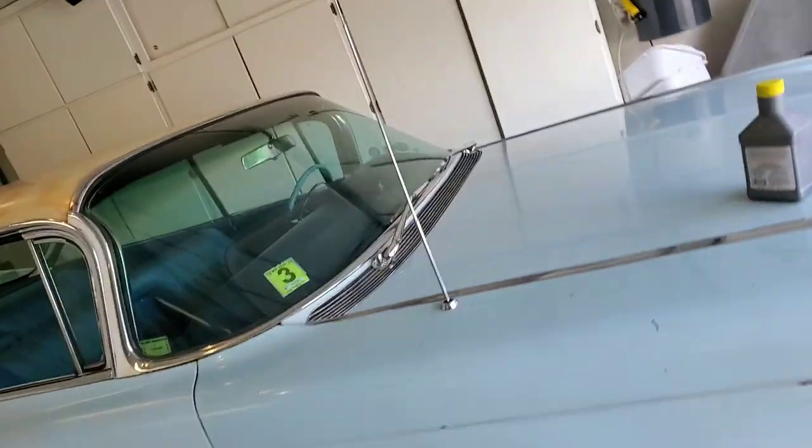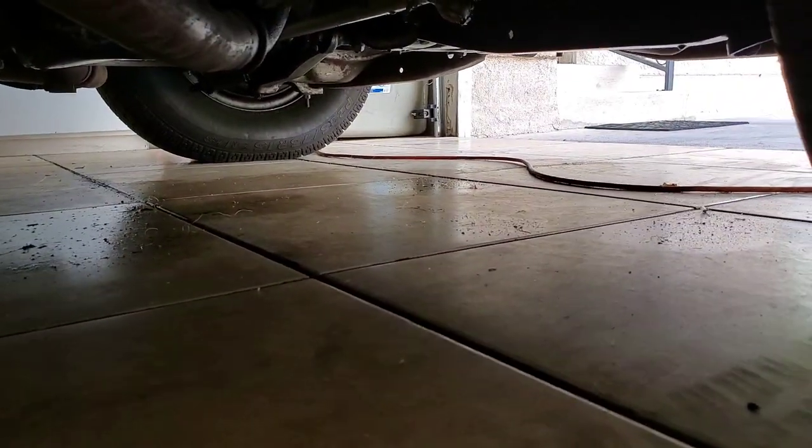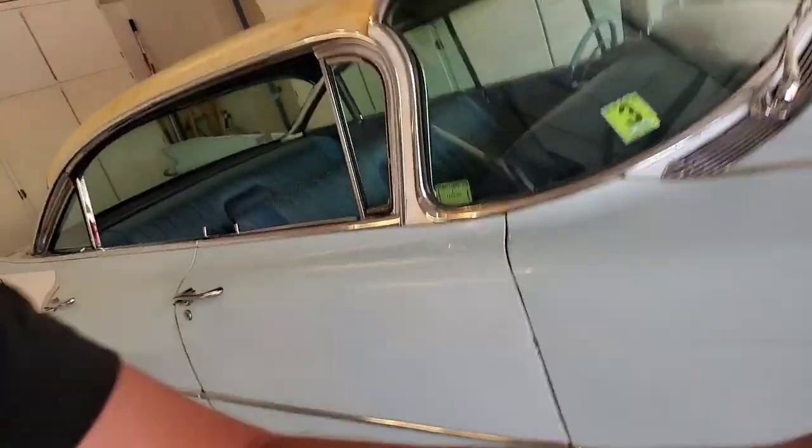This is the beautiful '59 Cadillac, and what we've done on this little angel is we actually changed all our fluids. We actually did an engine flush, and yes, she does leak — but it's not from Amsoil. It's actually from old age. The cork gaskets all break down. We're going to be redoing all the gaskets on her and getting her all dialed in.